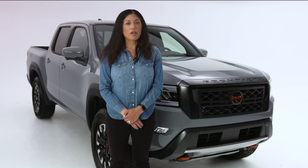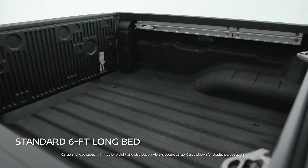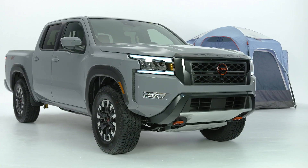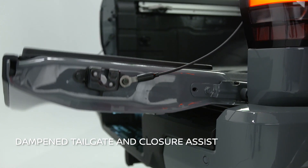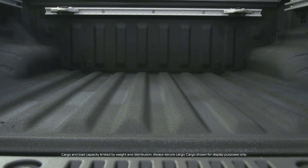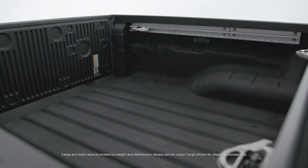Both the King Cab and Crew Cab configurations come with a standard six-foot long bed, while on the Pro4X Crew Cab version, the shorter five-foot bed offers maximum off-road maneuverability. The bed is easily accessible thanks to a newly standard dampening tailgate, enclosure assist, and the available built-to-last factory spray-in bed liner, prepared to take on job after job.